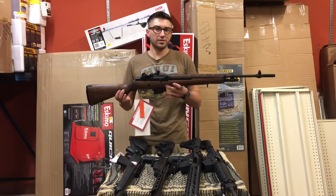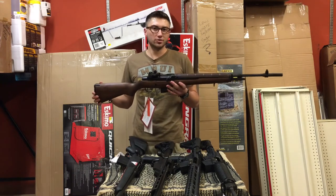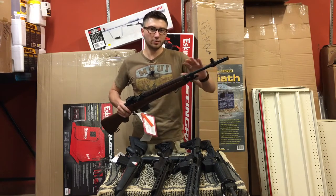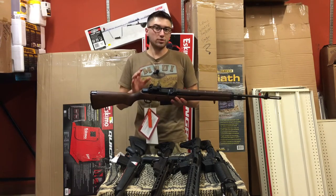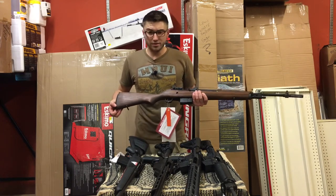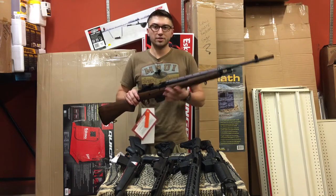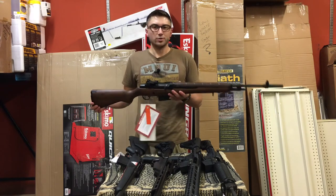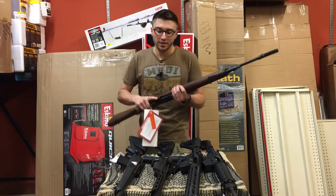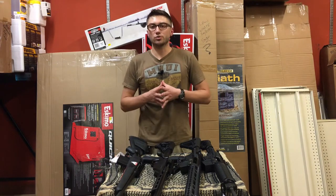One last option that a lot of people don't think about is using a Springfield M1A for long-range precision shooting. This is just the standard wood-stock version, not the precision rifle barrel, but you could absolutely use this as a long-range rifle. We have these for $1,300, so if you put a really nice optic on it, there's no reason why you wouldn't be able to get out to a thousand yards with it.